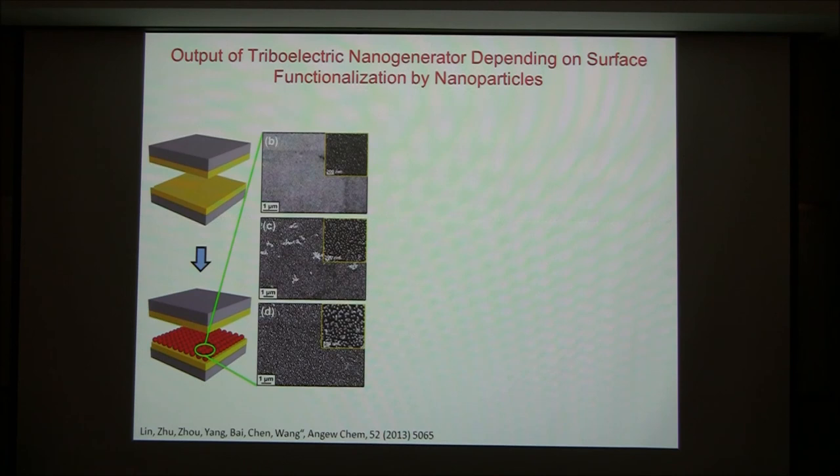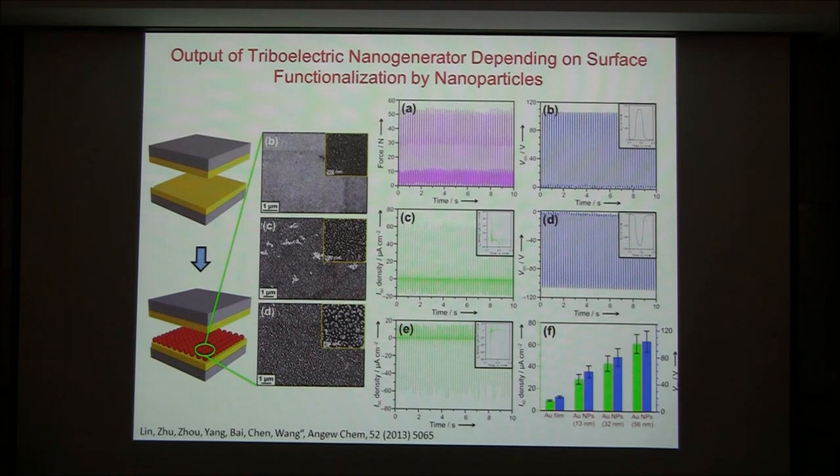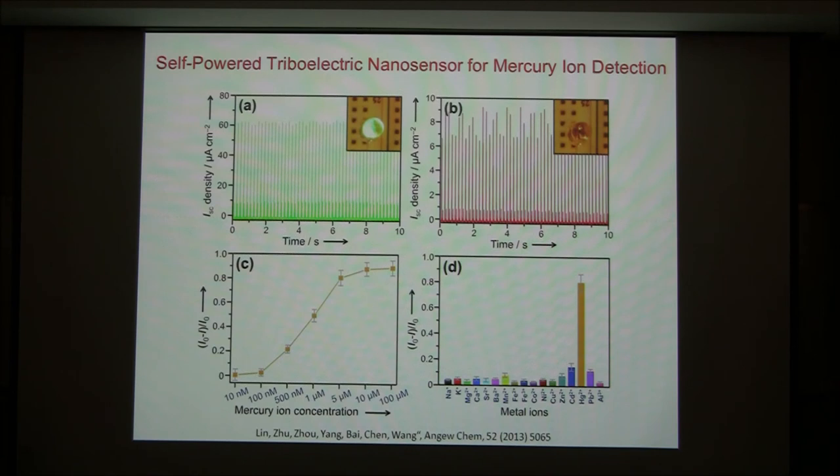We can also use this for chemical detection. The surface charge density in the triboelectric generator depends on the surface material. By functionalizing the surface with different nanoparticles of different sizes, you can greatly modulate the output voltage and current. Reversely, this can be used as a template for chemical sensing. For example, to detect mercury content: gold particles on the surface attract mercury ions, and as mercury concentration increases from 10 nanomolar to 100 micromolar, the current changes dramatically. You can choose nanoparticles to which mercury will selectively attach, creating a sensor that is selective to mercury and not other ions.